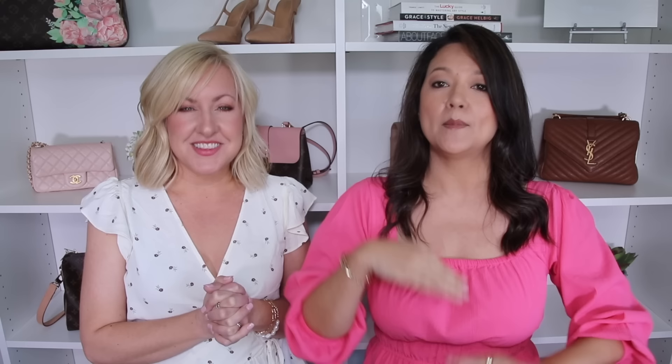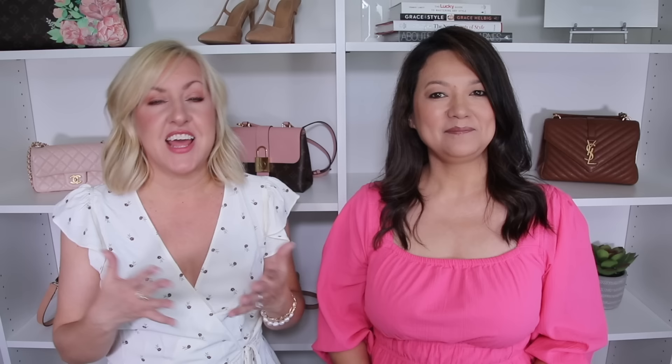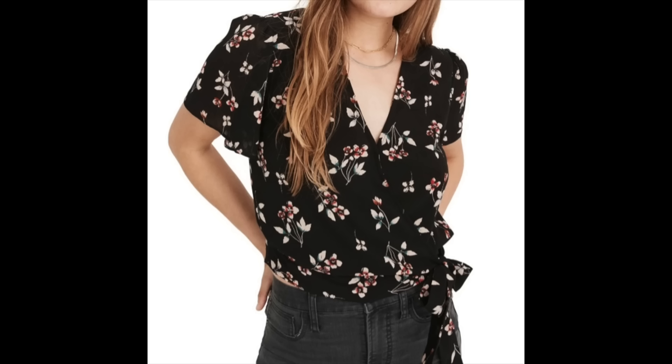The larger the belt, the more it creates waist definition; the smaller the belt, the less definition. The length of your torso will really determine which you prefer. Also pay attention to belt placement — some ties sit lower on the tummy area, others right under the bust line. Having a tie in a smaller part of your waist can really help the fabric gently skim over the belly.